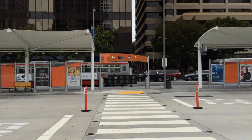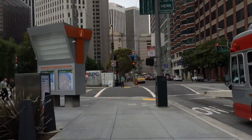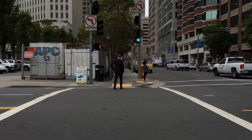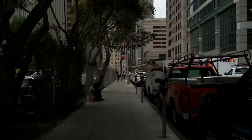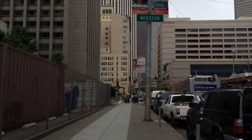We start in the middle of the temporary Transbay Terminal Plaza and follow the BART logo northwest, turning left on Main Street. As we head toward Embarcadero Station, we first cross Howard. We then pass a construction site on our left with several large metal shipping containers behind a chain-link fence.